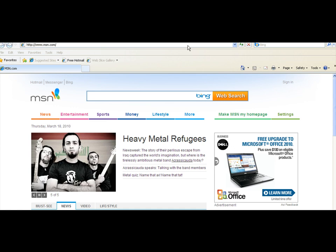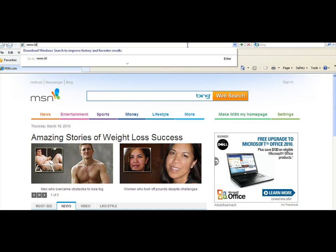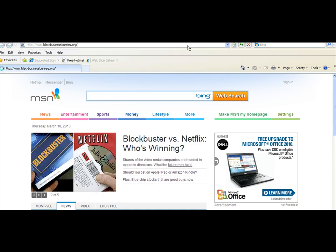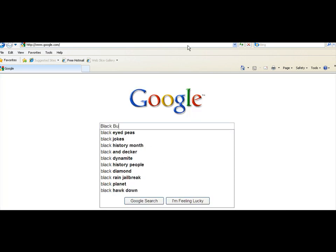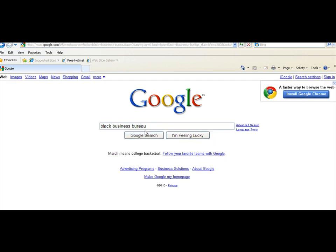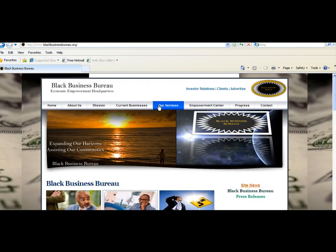First you'll have to start off by going to our site and there are a number of ways to do this. In the URL bar you can type in www.blackbusinessbureau.org and that will take you to our site, or if you can't remember that, you can also use your favorite search engine and type in Black Business Bureau — click the first link that comes up and then you're on our site.